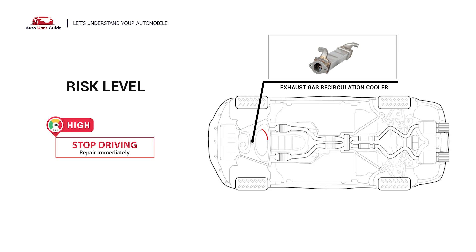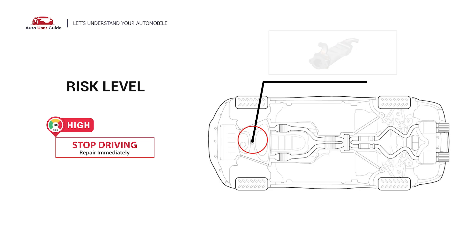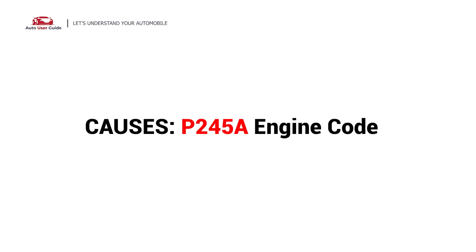Under this circumstance, stop driving and repair your vehicle immediately. So what causes this imbalance? Here are the most common causes. This error could be caused by these possible faults in your car.